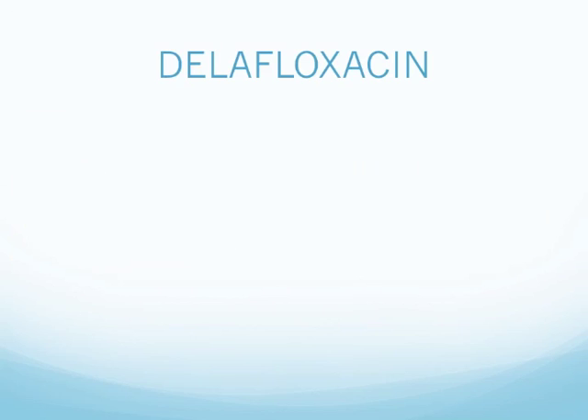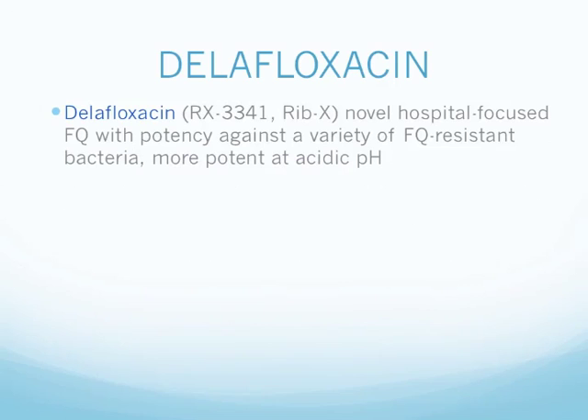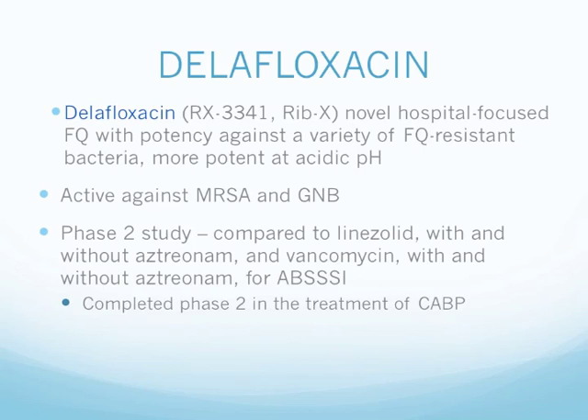Next up we have delafloxacin, also designated RX-3341, developed by Rib-X. It is a novel hospital-focused fluoroquinolone with potency against a variety of fluoroquinolone-resistant bacteria, and is more potent at acidic pH. It is active against MRSA and gram-negative bacilli. In Phase 2 study, it is being compared to linezolid with or without aztreonam and vancomycin with or without aztreonam for the treatment of acute bacterial skin and skin structure infections. They recently completed Phase 2 in the treatment of community-acquired bacterial pneumonia. The drug is also available in both oral and IV formulations.